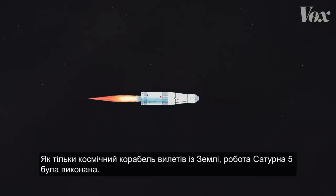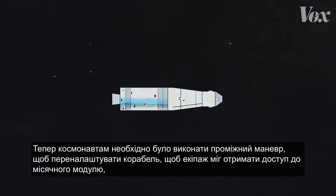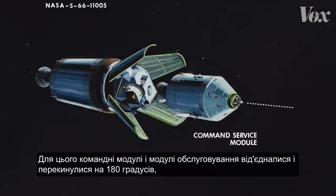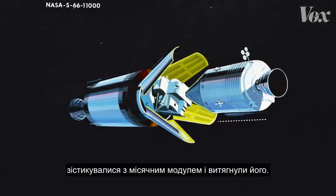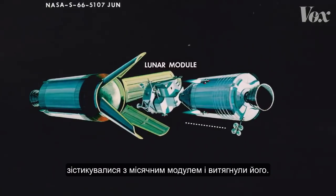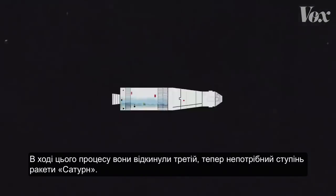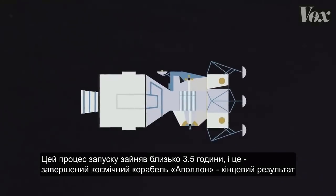Once the spacecraft propelled away from Earth, the Saturn V's job was done. The astronauts needed to pull off a mid-flight maneuver to reconfigure the ship so the crew could access the lunar module, which had been stored in a protective compartment during launch. To do this, the command service module detached and flipped 180 degrees, docking with the lunar module and extracting it. In the process, they ditched the now useless third stage of the Saturn rocket. This whole high-stakes launch process only took about three and a half hours, and the completed Apollo spacecraft was the end result.